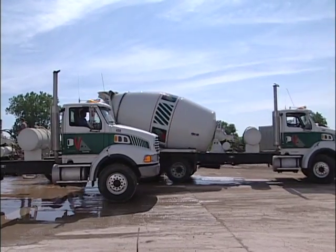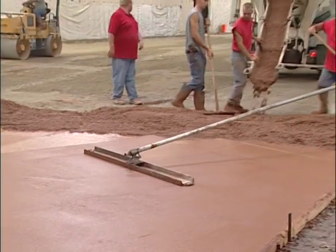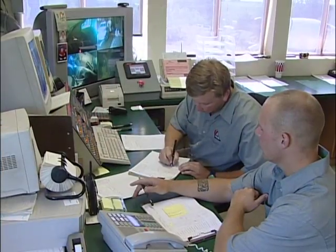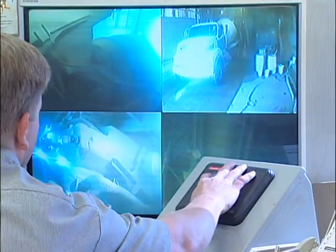V-Mix Concrete in Washington, Illinois is using the Solomon Color System to pour 2,000 yards of colored concrete. Plant manager Charles Stamper likes the Solomon Color System because it's easy to use and the color is always right.